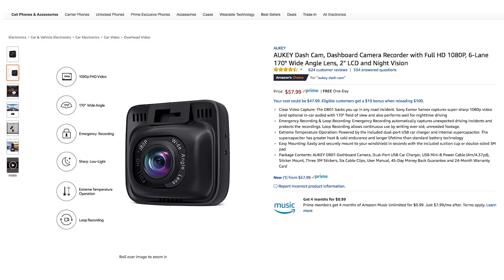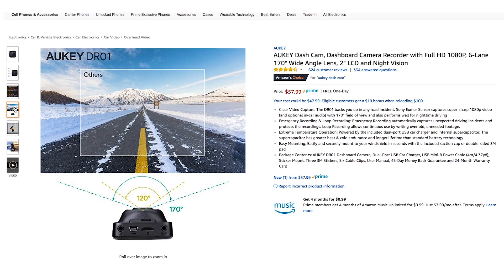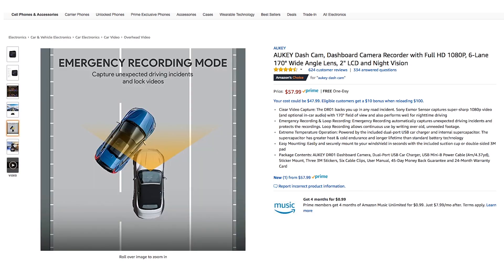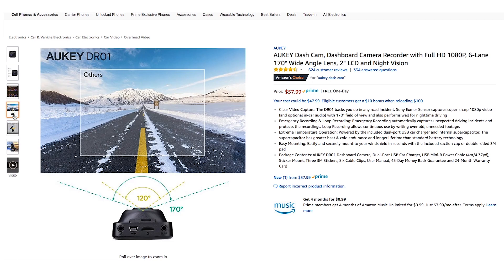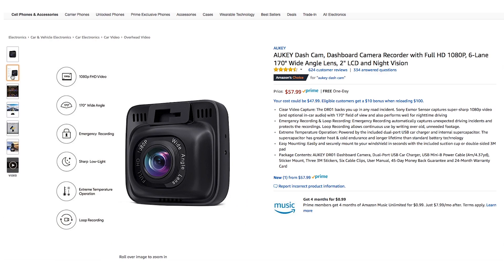First off is the Aukey dash cam. This dash cam features a Sony IMX323 sensor, has a 170 degree wide angle view and shoots at 1080p. It has low light clarity, loop recording, and it comes with a car mount and dual port USB car charger. The price would be $43 and I believe this item will only be available today and for a limited time.